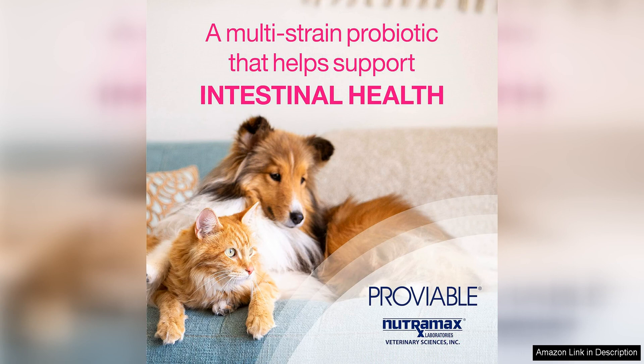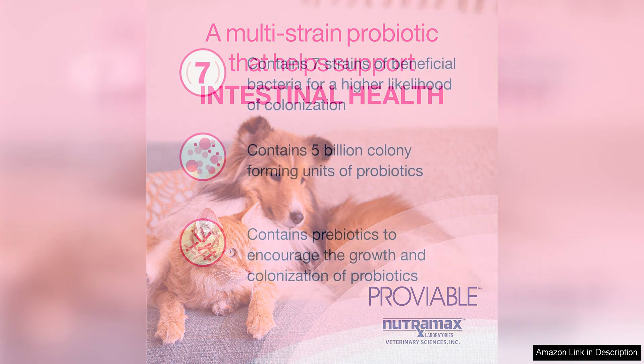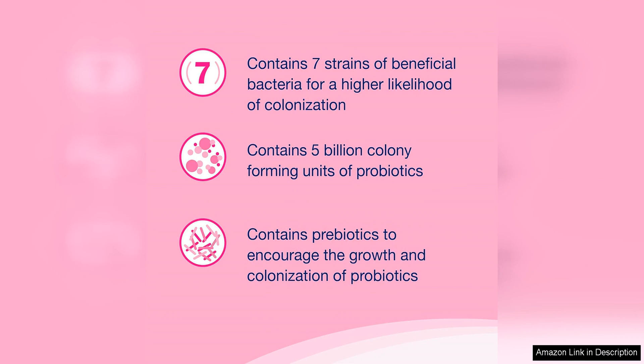In addition to probiotics, Proviable also contains prebiotics, which serve as food for the beneficial bacteria in the gut. This combination of probiotics and prebiotics works together to create a balanced and healthy microbiome.